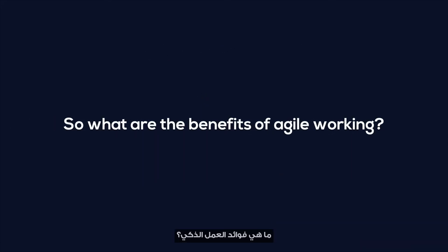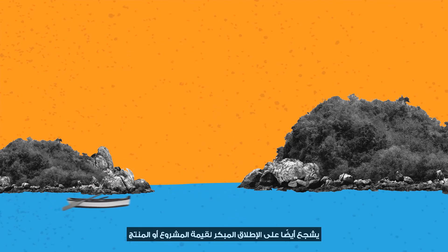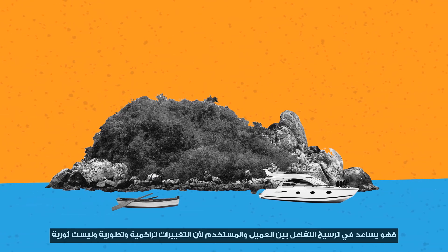So what are the benefits of Agile working? The Agile approach empowers the people involved. It encourages the diversity of ideas, fosters accountability, and promotes continuous improvement. Agile also encourages the early release of the project or product's value. It helps build client and user engagement because changes are incremental and evolutionary, rather than revolutionary.